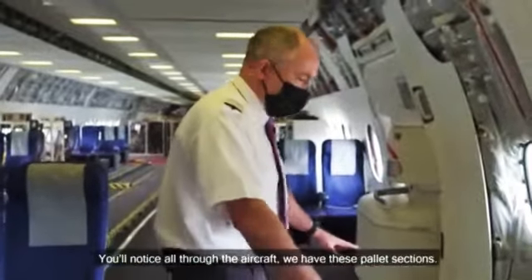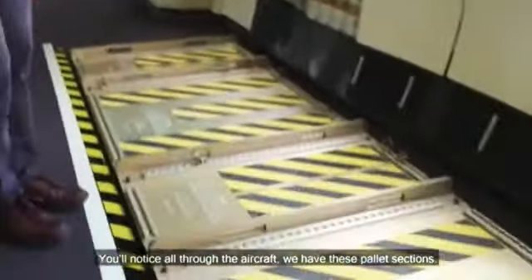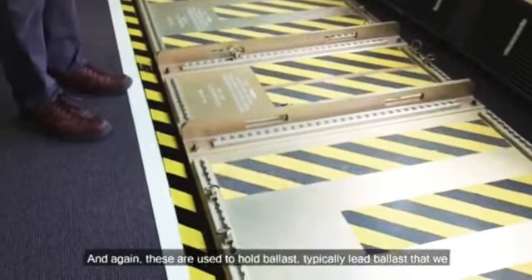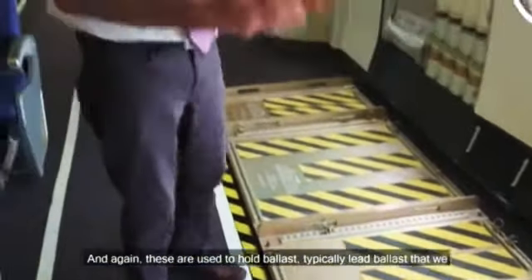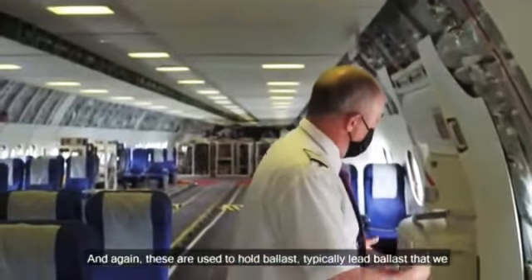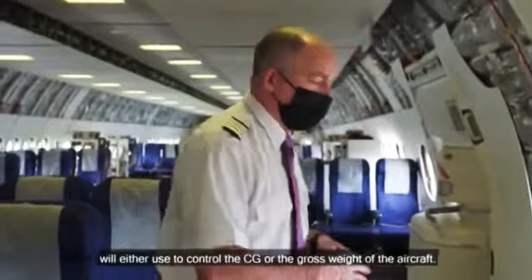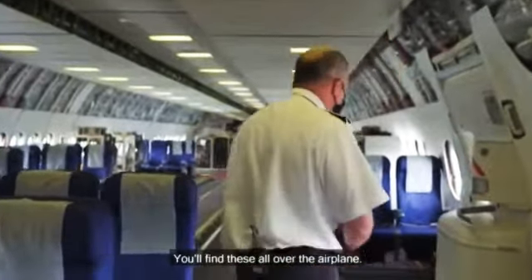You'll notice all through the aircraft, we have these pallet sections. And again, these are used to hold ballast — typically lead ballast — that we will use to either control the CG or the gross weight of the aircraft. You'll find these all over the airplane.